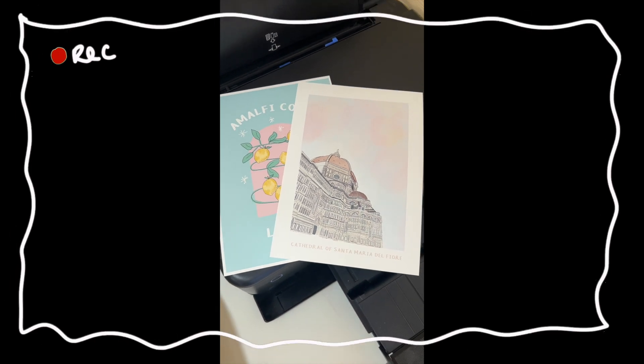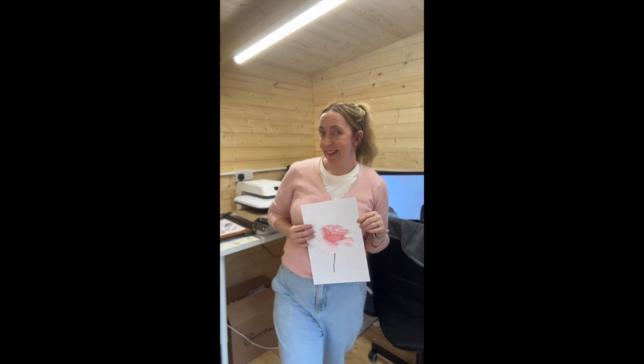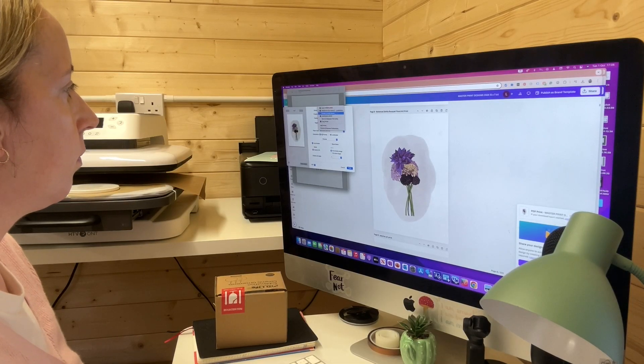Today in the vlog we are printing and making a gallery wall and practicing my social media transitions for some new reels and we are getting ready to pack some orders. I'm Leanne, the founder and illustrator of Ramy World Co and this is our studio vlog weekly update.